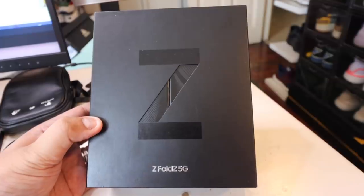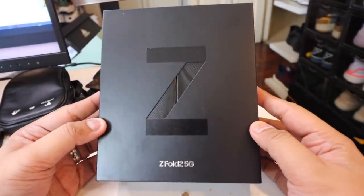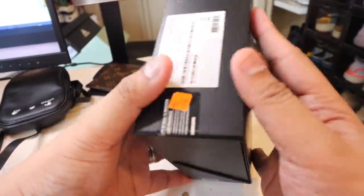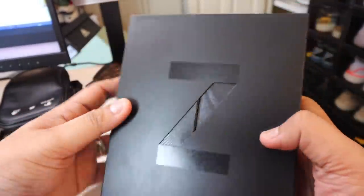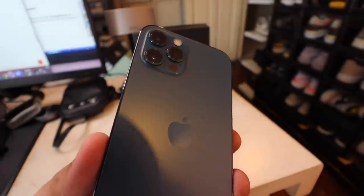That smartphone is this — the Samsung Galaxy Z Fold 2 5G. It sells for over 100,000 pesos here in the Philippines, that's more than two thousand dollars, and it is ridiculously insane in terms of innovation and overall style and hype.